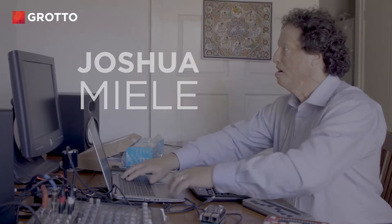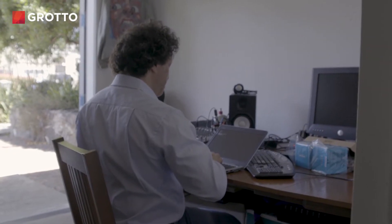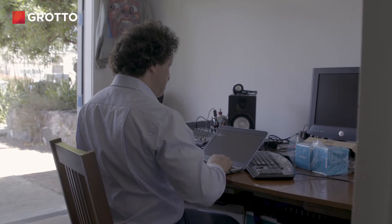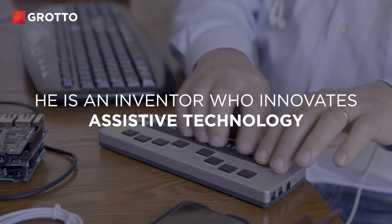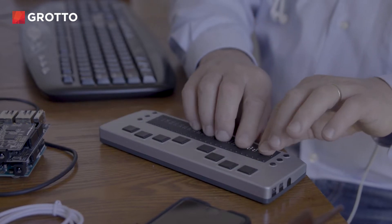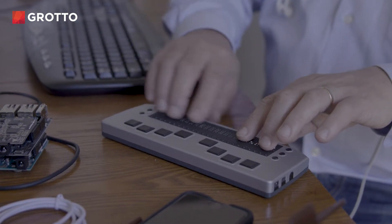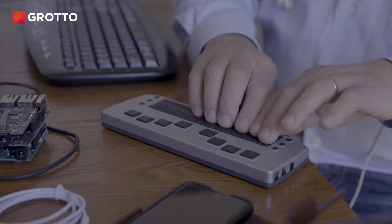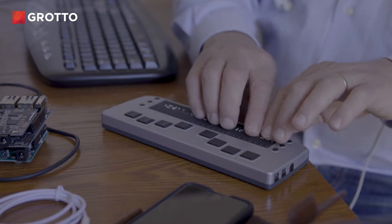He brushes fingers across the length of a laptop keyboard as he types. It always seemed to me that blind people would benefit from having access to maps. He is an inventor who innovates assistive technology, and he uses a braille reader on the table.